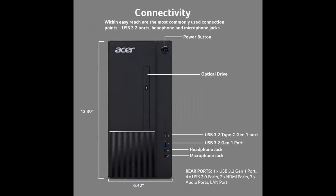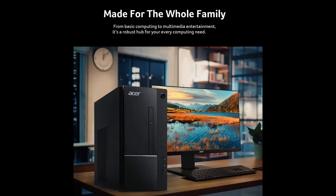Easily expandable and driven by a 12th generation Intel Core i5 processor, it has the speed, power and storage to do more every day. 12th generation Intel Core i5-12400, 6-core processor, up to 4.4 GHz, Intel UHD Graphics 730.